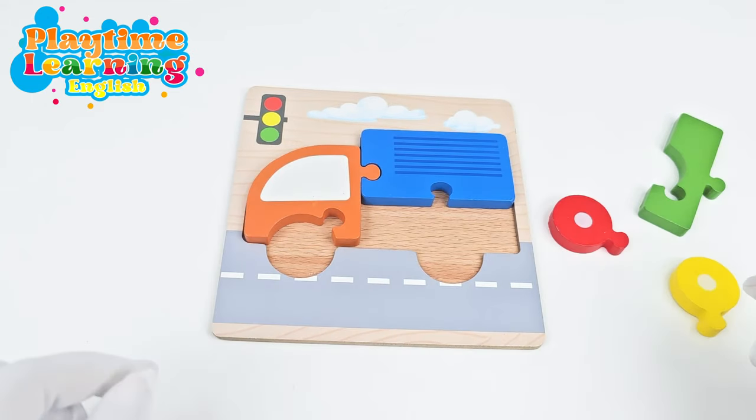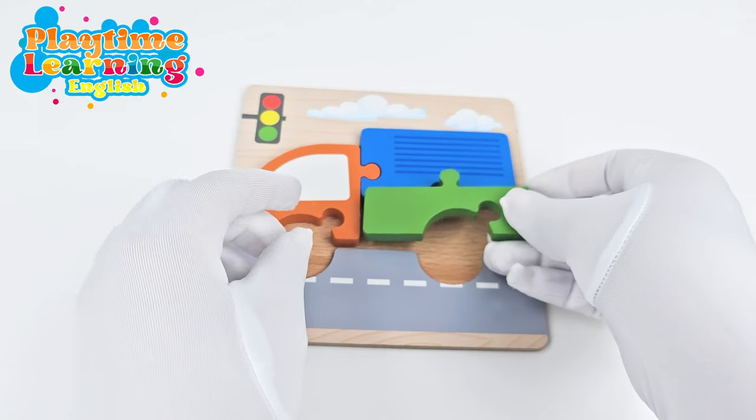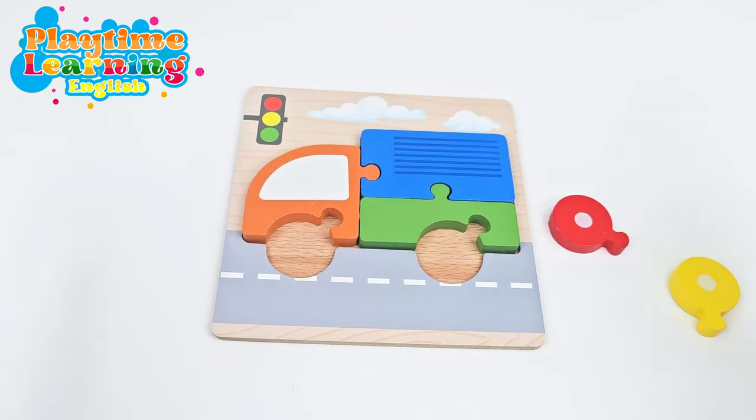Alright, good job! And then we have one more piece over here. And let's see if it fits like this. Great! Now we just have two tires.